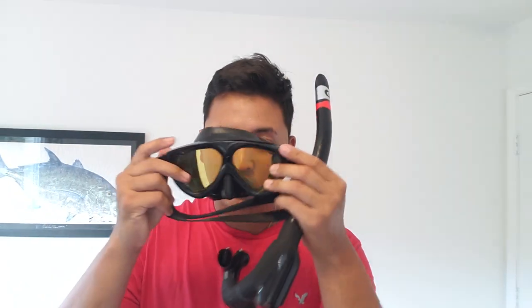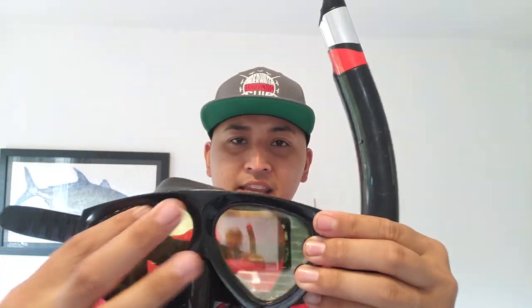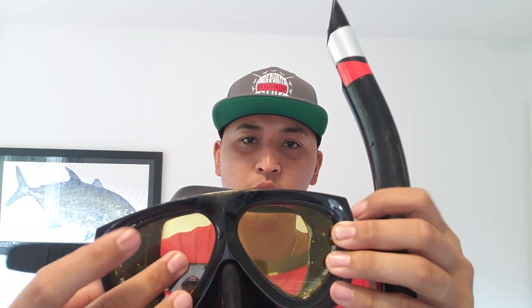I suggest going to a local dive shop or surf shop that sells dive gear and ask for recommendations. To pick the right mask, grab the mask, push it up against your face — if it pops off, the mask is too big or too small. The mask I personally use is a Gold Mantis with a yellow tint. You can get it in different tints, and I'll link it in the description.